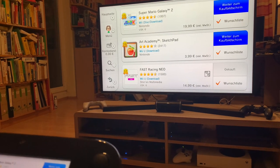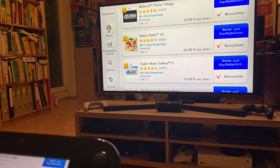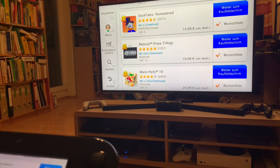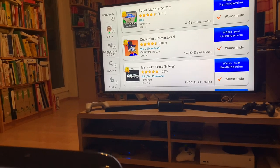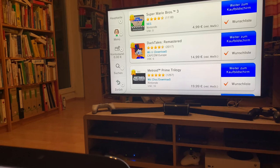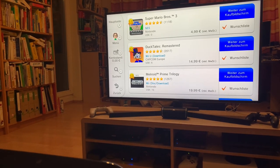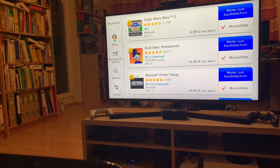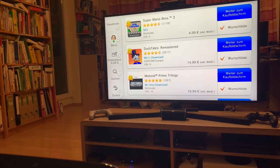Super Mario Galaxy 2, another classic for the Wii. Mario Party 10, a nice party game. Metroid Prime Trilogy again. DuckTales Remastered is really cool — it's a neat way to play this NES classic in HD. I'd highly recommend it. You can also get it on other consoles — Xbox, PS4, and probably the Switch as well — so it's up to you if you want to grab it here.